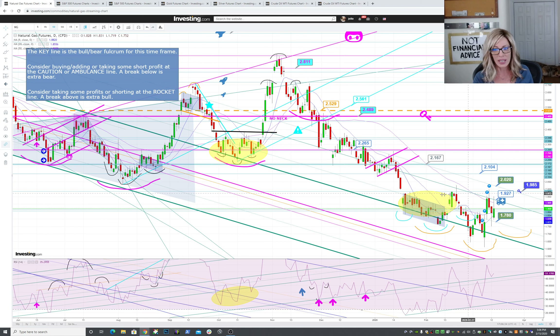Above the mini key line I'm going to like it a lot. There's a gap that already filled, but there's another gap way up here around 2.71 — and wouldn't that be delightful. It doesn't have to fill, but that's up there. For how you're playing natty, whether it's futures or some sort of ETF, I would suggest a less leveraged ETF while it's in the poop machine, which is what it is right now.